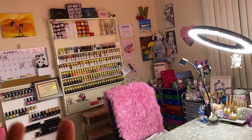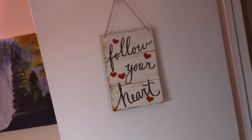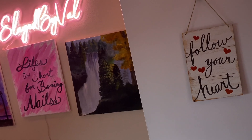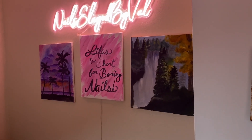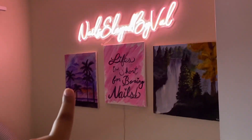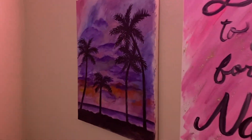So when you walk in, you see this cute little sign on my door that says 'Follow Your Heart.' I have some paintings off to the left side, but I really love this sign - it's just hanging with a little door hanger. Over here on this side I have my UV light - it's pink.